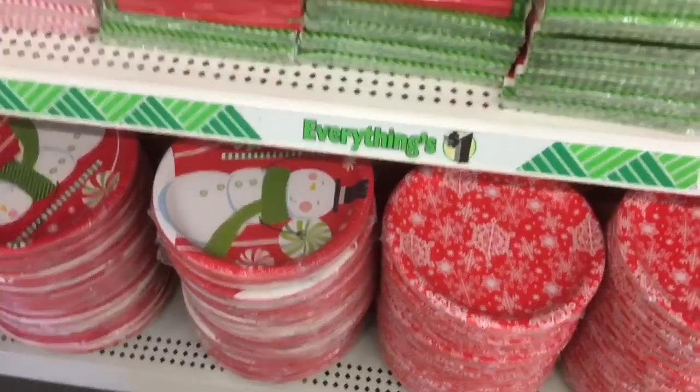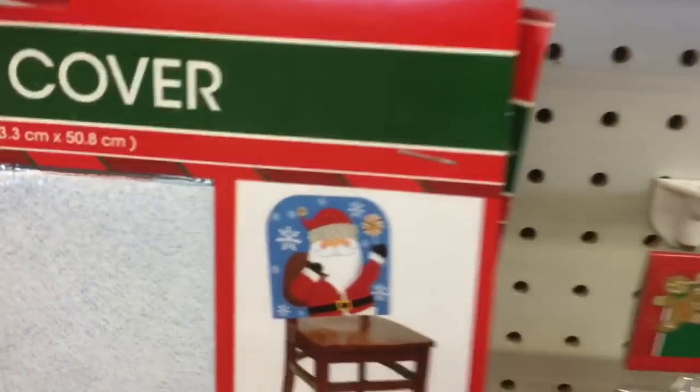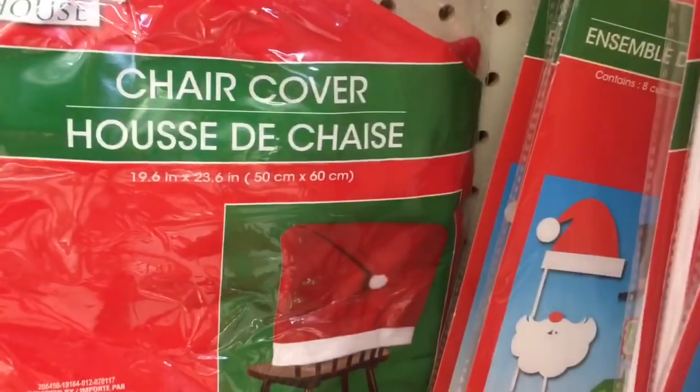They're cute too. The flannel back. They've got chair covers too — these ones with Santa and these ones that look like a Santa hat. Look how pretty the edges of the tablecloths are. And then they have full coverage tablecloths.